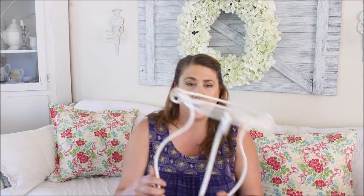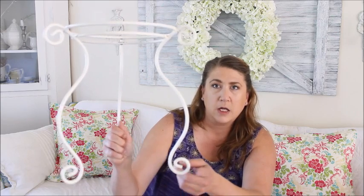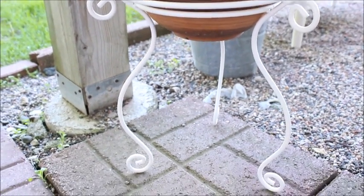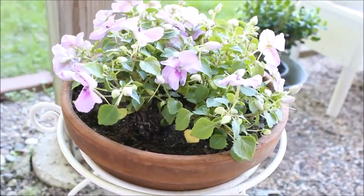That brings me to the end of my May favorites, so now let's hop into my fun finds for the month of May. The first fun find of the month is a plant stand. It was originally a wrought iron black color, so I spray painted it and decided to use it on my patio. The next item I found was a watering can — it was $2.99 and I also used it on my patio.